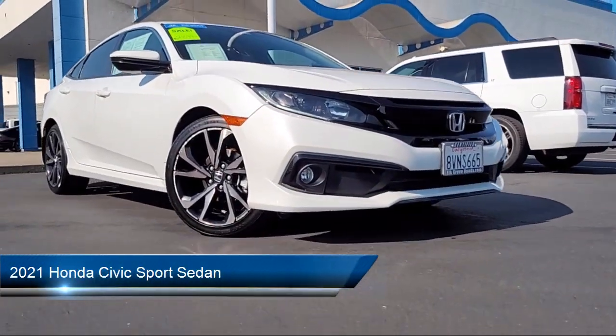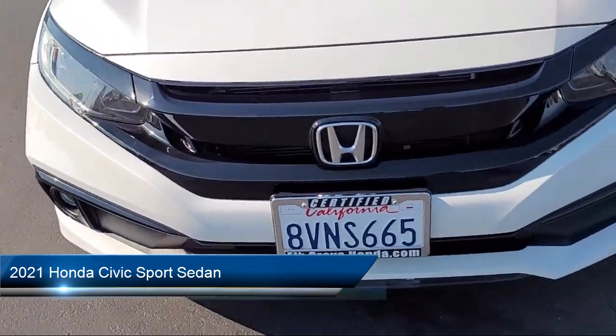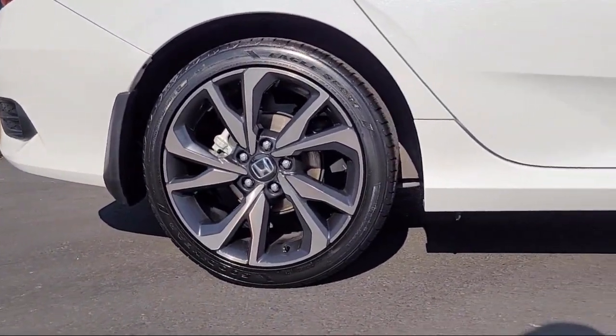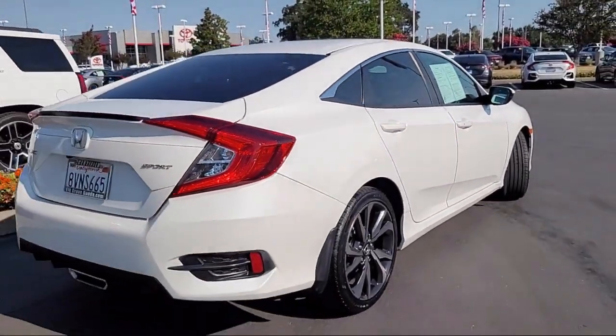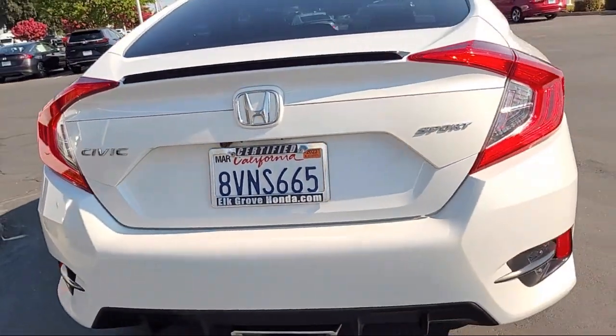It comes equipped with Apple CarPlay and Android Auto, Rear View Camera, Electronic Stability Control, Auto High Beam Headlamp Control, Steering Wheel Controls, Rear Spoiler, Speed Sensing Steering, Keyless Entry, Alloy Wheels, and Outside Temperature Display. And has less than 35,000 miles on the odometer.